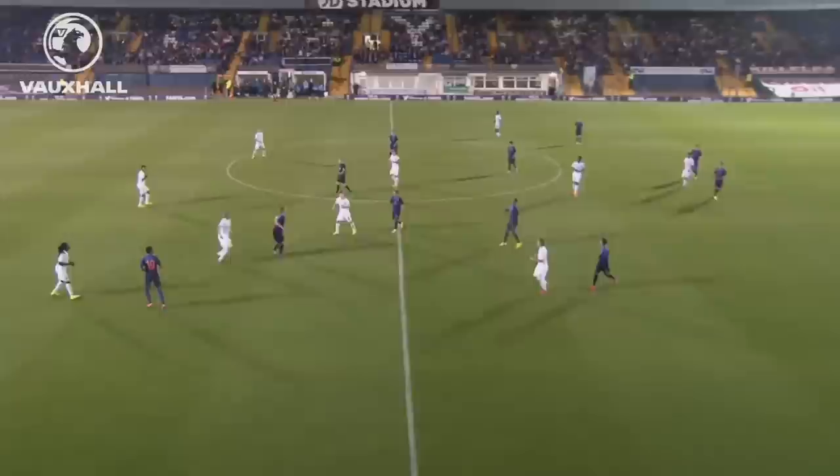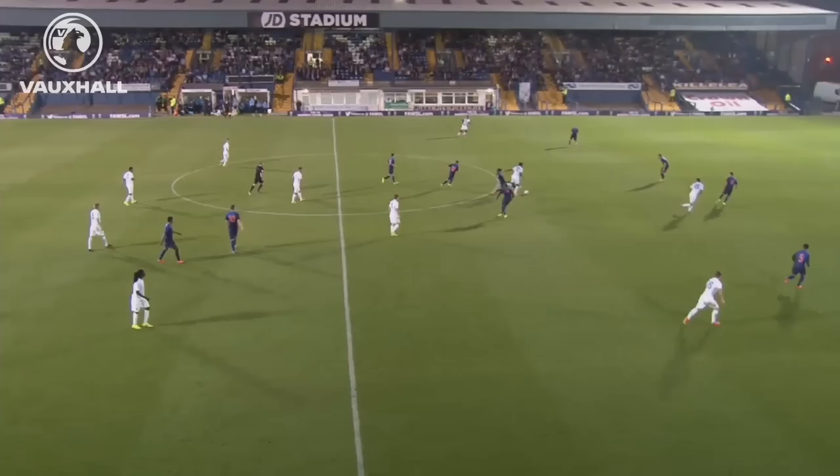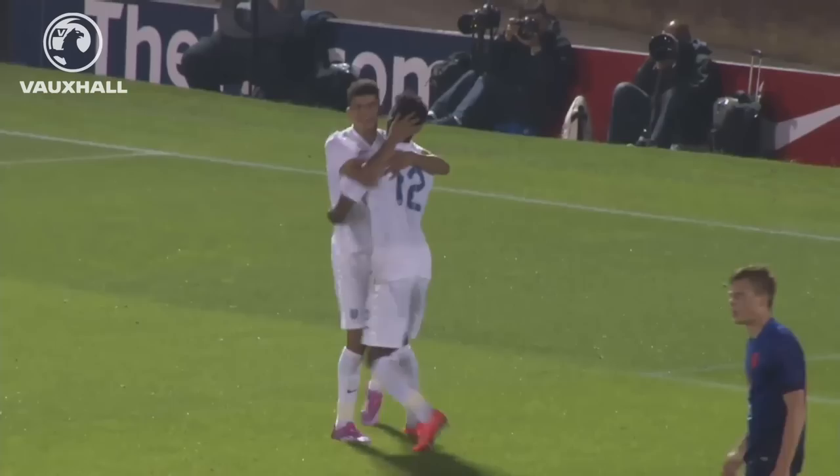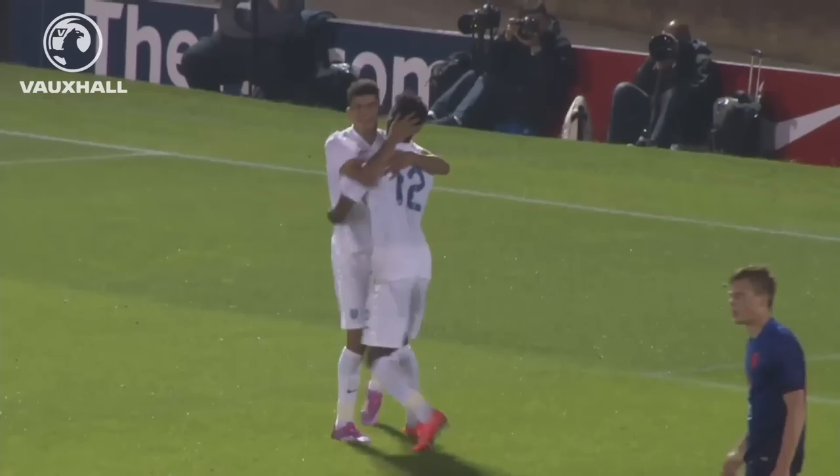That's fallen to Josh Enoma of Tottenham Hotspur. He's done well there, created a good amount of space, and that's a nice little ball to Solanke. What a chance — saved by the keeper, but that's straight into the path of Solanke, and that has doubled England's advantage. He goes to celebrate with the man who provided the goal, Josh Enoma. 2-0 to England, Netherlands in trouble.